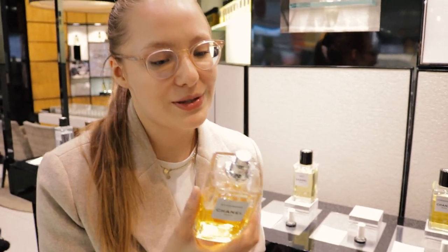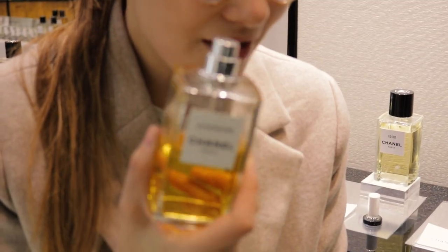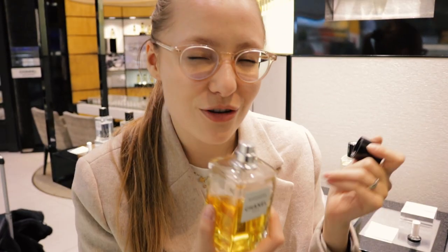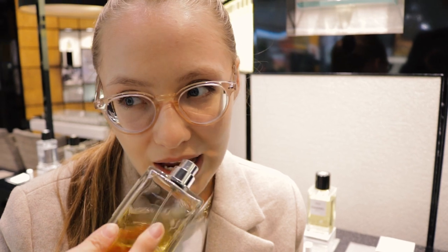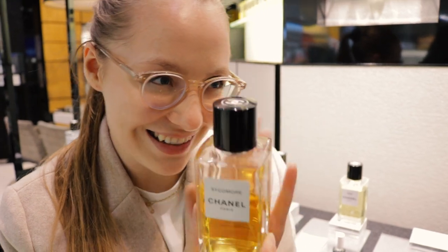Sycomore — this is supposed to be woody and it definitely is. It's so woody and it kind of smells a bit like Fabulous by Tom Ford. It's got that same note — I'll check the notes but I definitely think so. It's kind of stinky in a good way. You definitely need to smell it and see if you like it.